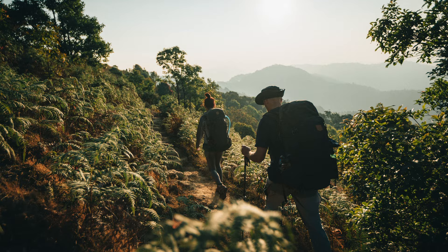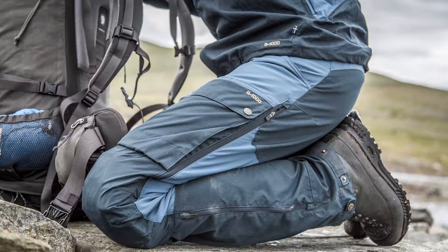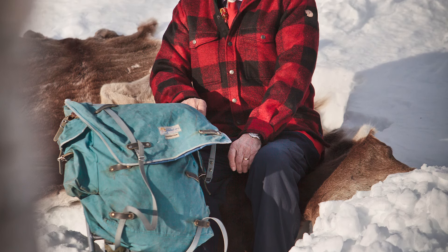How the product looks and how it feels — we think a lot about that. We want to use materials and colors that after some time in the field are rather worn in than worn out.